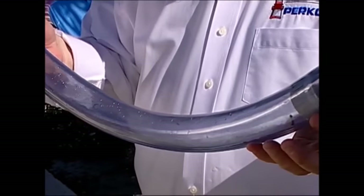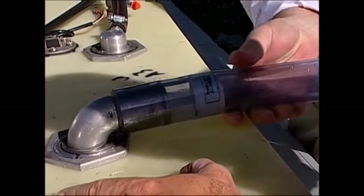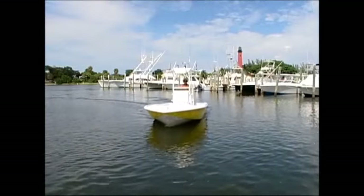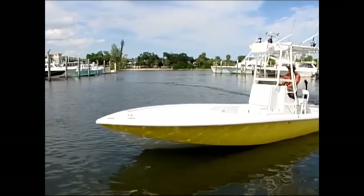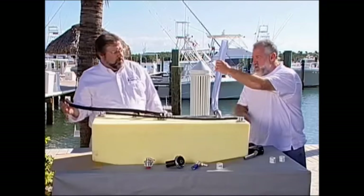This is an example of a hose that we're going to change out that has the valve in place. It's a very inexpensive retrofit for a customer that has boats prior to 2010, and for OEMs it's an inexpensive alternative to some of the other internal vent valves that are available on the market.